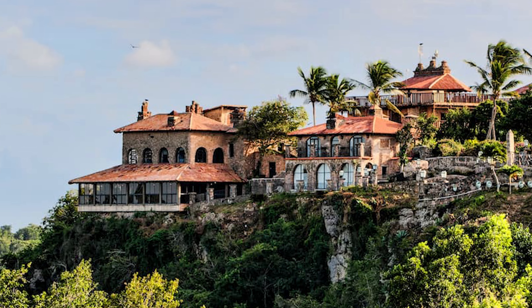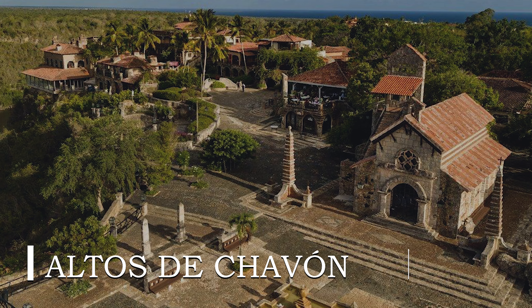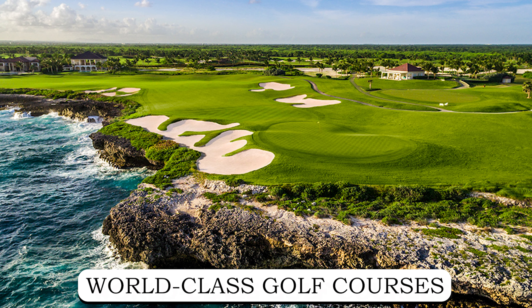Beyond the resort's borders, you can explore the rich cultural heritage and natural beauty of Punta Cana and its surrounding areas — from the historic charm of Altos de Chavon, a recreation of a 16th-century Mediterranean village, to the pristine beaches and world-class golf courses of La Romana.